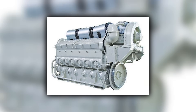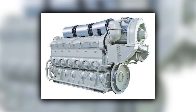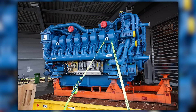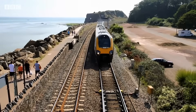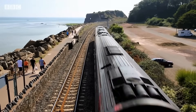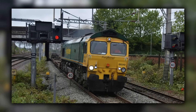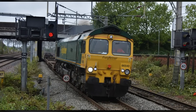The Class 66's two-stroke 710 engine, once its greatest strength, became a liability. Modern four-stroke engines offered better fuel economy, lower emissions, and easier maintenance, integrating more naturally with hybrid systems and alternative fuels. The technological tide was turning against EMD's core technology, developed for a different era of railroading.